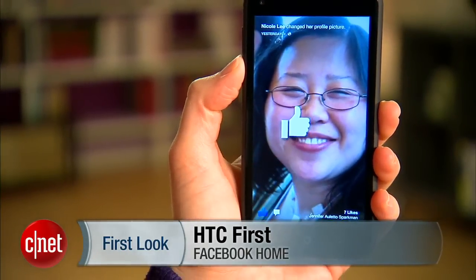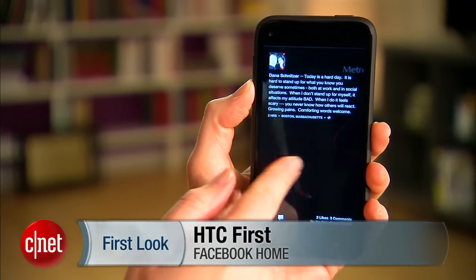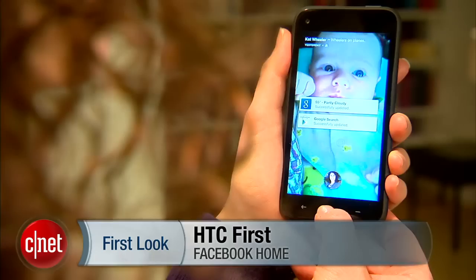Hey everyone, I'm Jessica Dahlcourt for CNET. This is the HTC First. What's interesting about this phone is that it is the first phone to feature Facebook's Facebook Home experience for Android already built in.